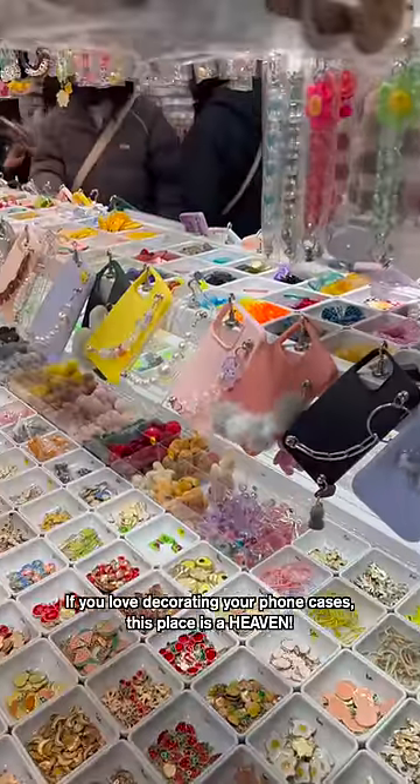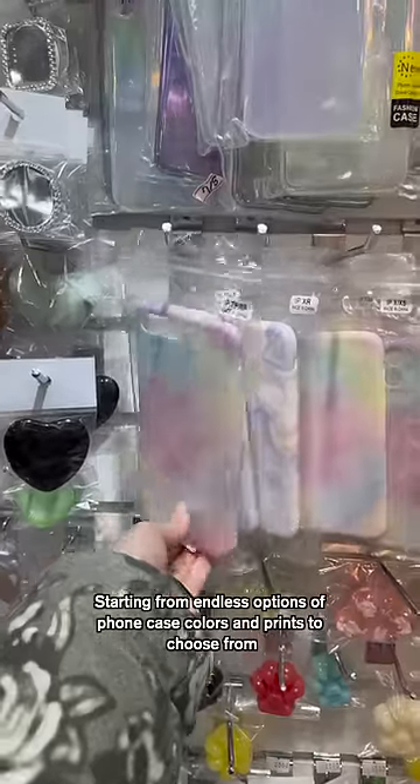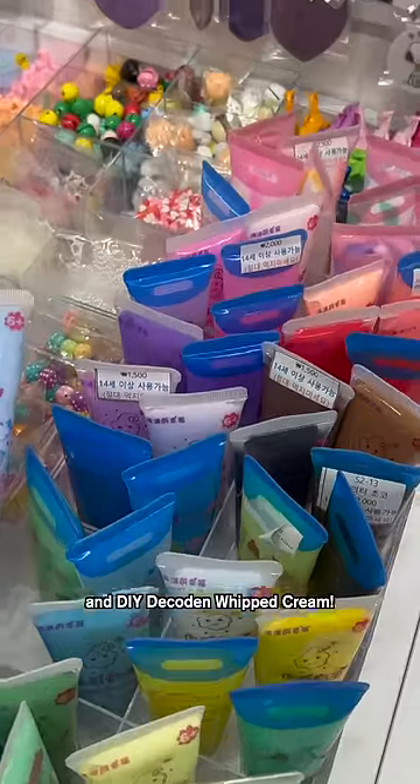If you love decorating your phone cases, this place is a heaven. Starting from endless options of phone case colors and prints to choose from, to large beaded phone cases, handles, and cute gems to decorate the case, and DIY decadent whipped cream — they have it all.